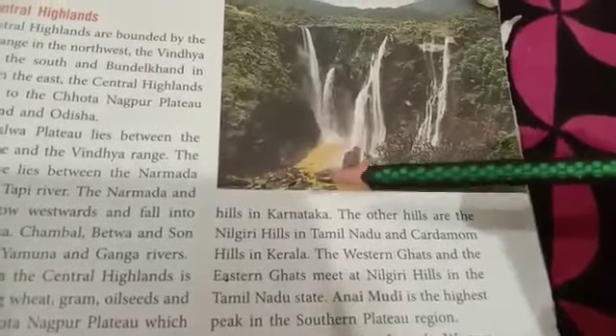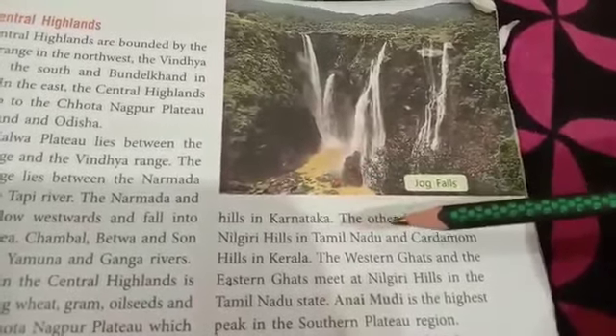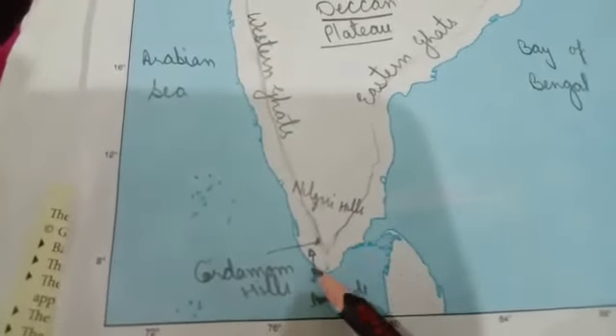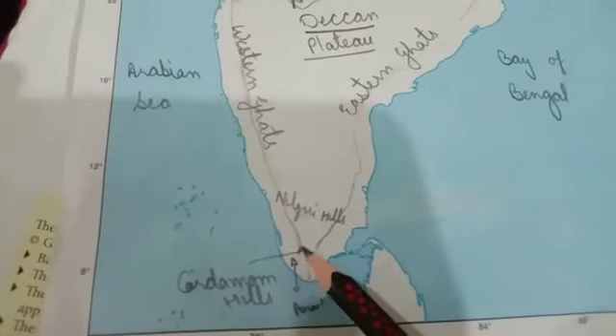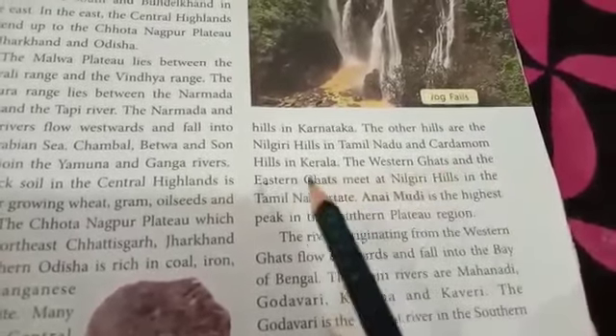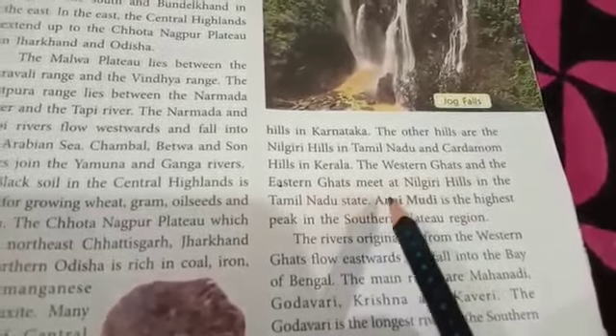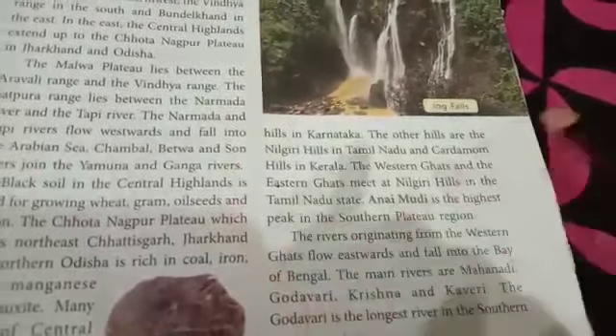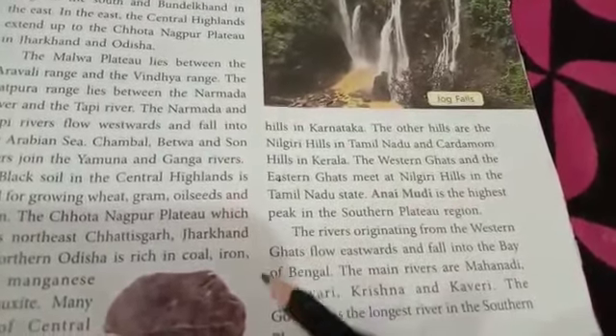The other hills are the Nilgiri Hills in Tamil Nadu and the Cardamom Hills in Kerala. The Western Ghats and the Eastern Ghats meet at the Nilgiri Hills in Tamil Nadu.